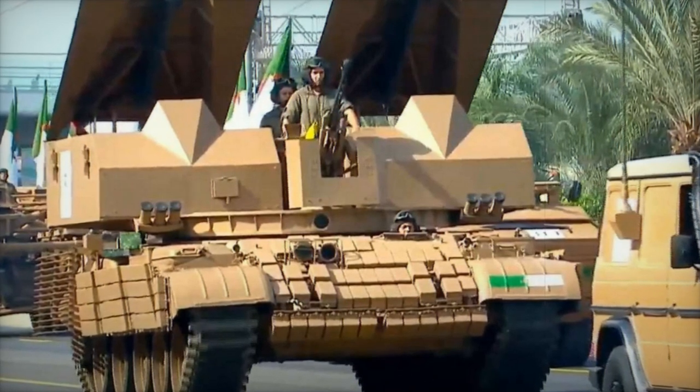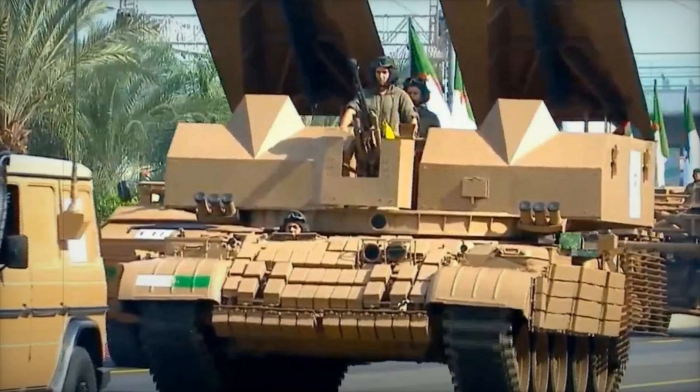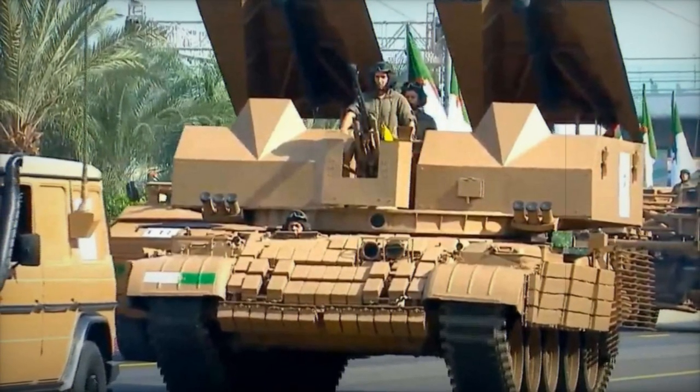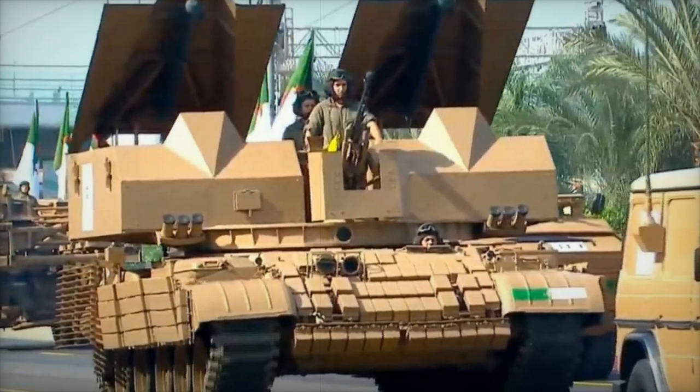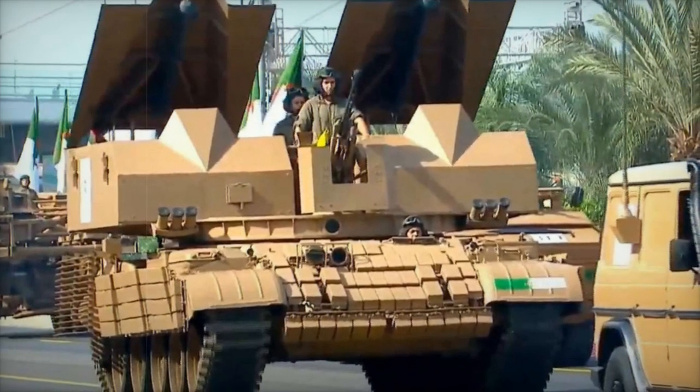To further augment its self-defense capabilities, the vehicle is equipped with a bank of three smoke dischargers on each side, situated above the mine-laying boxes. This system allows the crew to deploy smoke screens to obscure their position from enemy forces, significantly enhancing the vehicle's survivability in hostile environments.